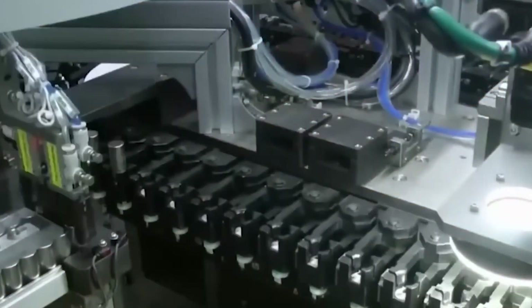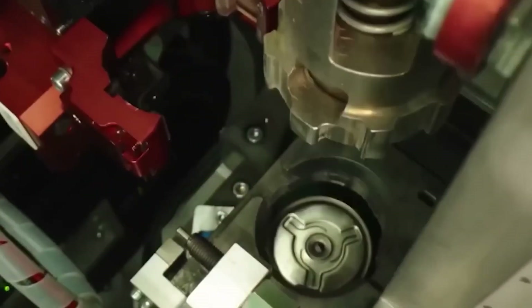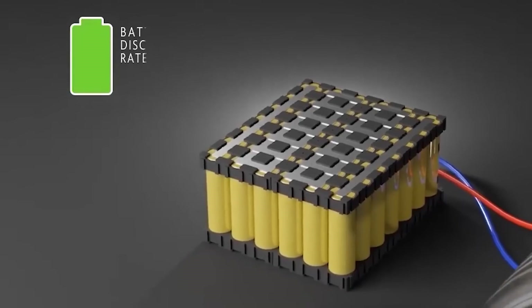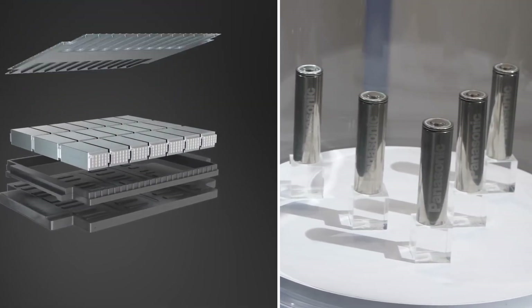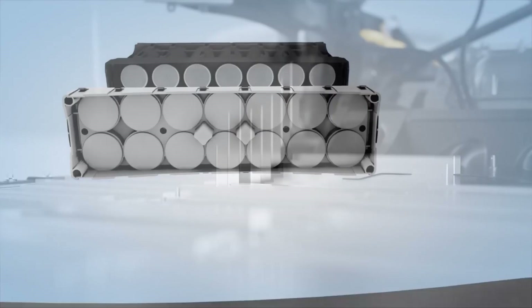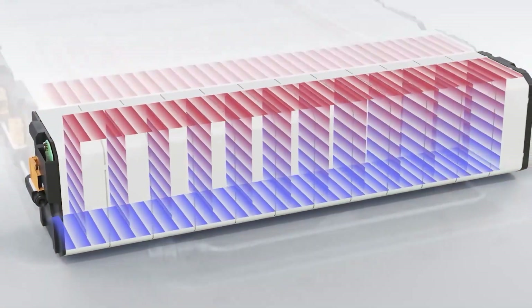Don't write off the Cybercell batteries just yet. Tesla is dropping serious cash into their development, promising some game-changing updates. They're tweaking the mechanical components for better performance without altering the structure or chemistry. The Cybercell might even outshine the Panasonic 2170 battery soon, with next-gen Cybercells set to bring structural and chemical improvements, taking notes from the Panasonic 2170 batteries for the necessary corrections.